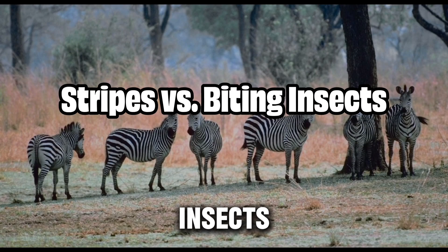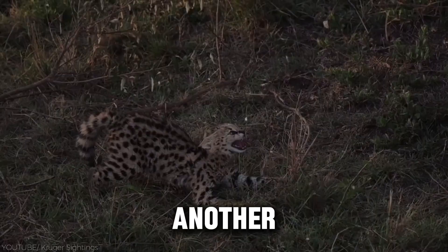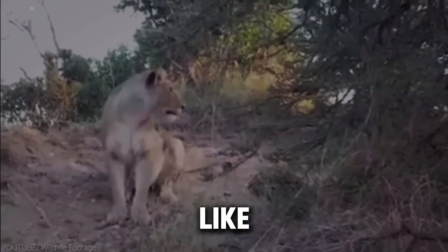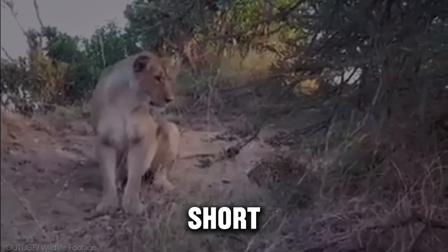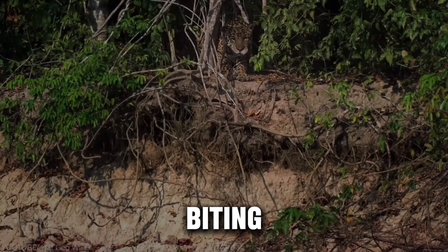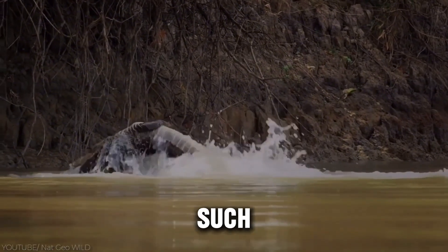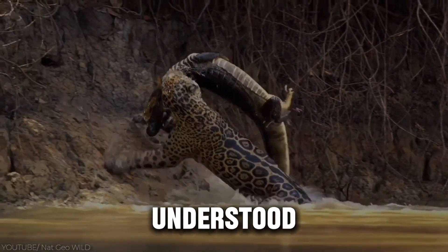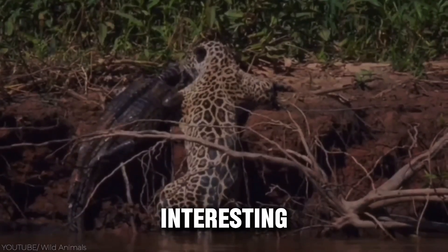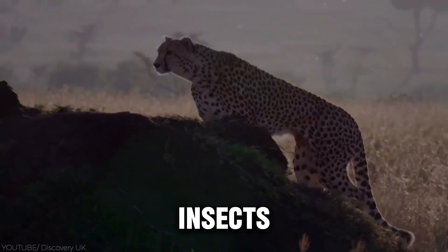While stripes may not fully protect zebras from lions, they are remarkably effective at defending against another predator: biting flies. Zebras are particularly susceptible to flies, which can transmit deadly diseases like trypanosomiasis and equine influenza. Their short, thin coats make them easy targets for flies, but their stripes seem to confuse these pests. Researchers have found that biting flies are less likely to land on striped surfaces, making zebras less prone to fly attacks than their solid-colored relatives such as horses. It's believed that the stripes may create a confusing visual effect for the flies, making it harder for them to land, suggesting that the stripes evolved to protect zebras from insect-borne diseases as well as from predators.